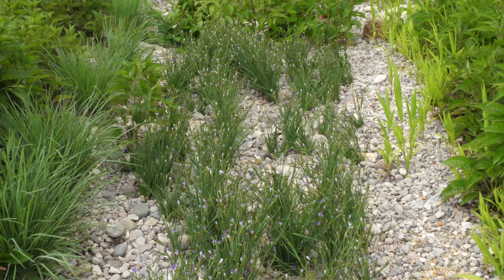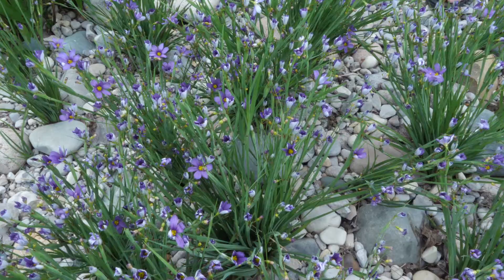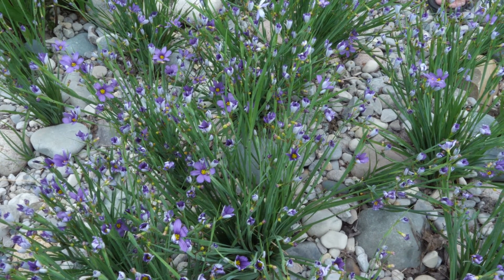This is one of my personal favorites — blue-eyed grass. It stays short and looks great all year round. It does well in all kinds of conditions and is very adaptable. As you can see, it blooms during the day and at night it closes up.